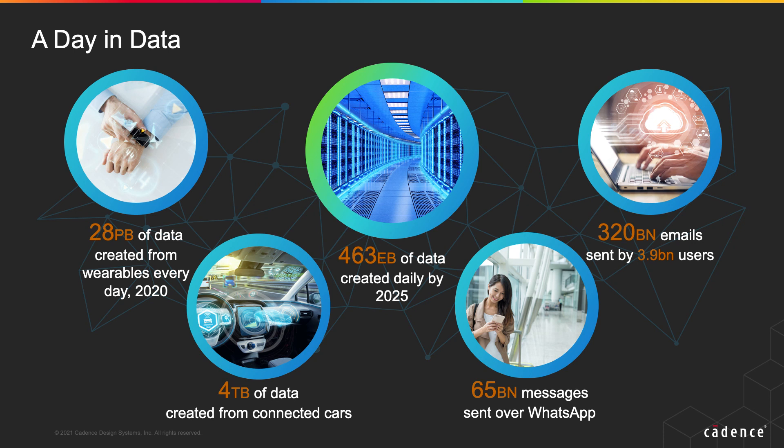First, we look at how CXL fits into the overall technology and market landscape and how consumer behavior has evolved with data becoming the key driver for our day-to-day lives. According to an IDC report, by the year 2025, 463 exabytes of data will be created every single day and the size of the global data sphere will exceed 175 zettabytes.